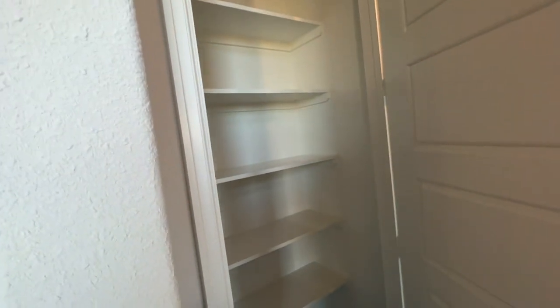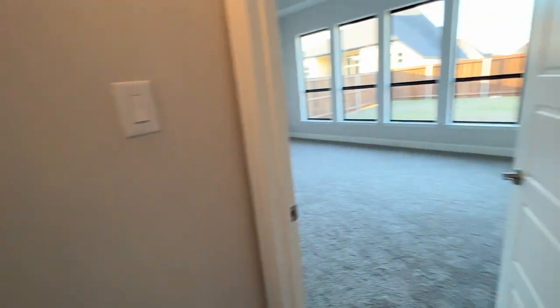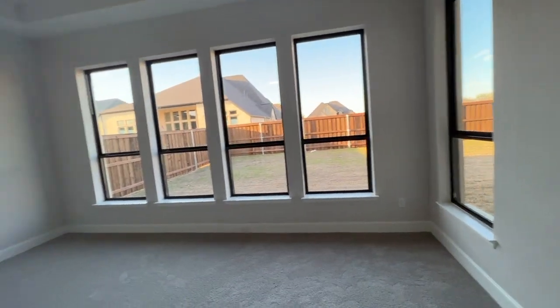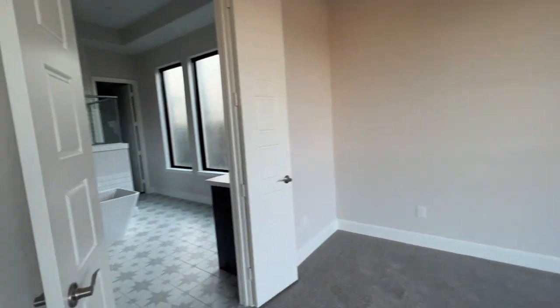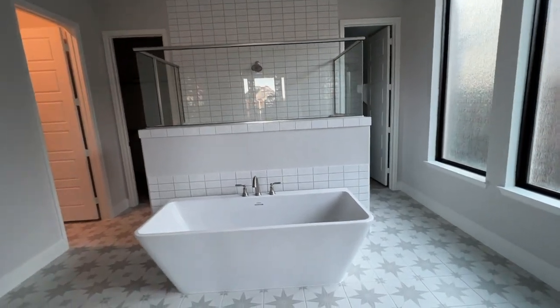I'm going to take you guys into the primary suite, but first I want you to check out the storage space. This house does not lack storage — every nook and corner of each room has a little storage unit. And this is the primary suite, and the bathroom is to die for.